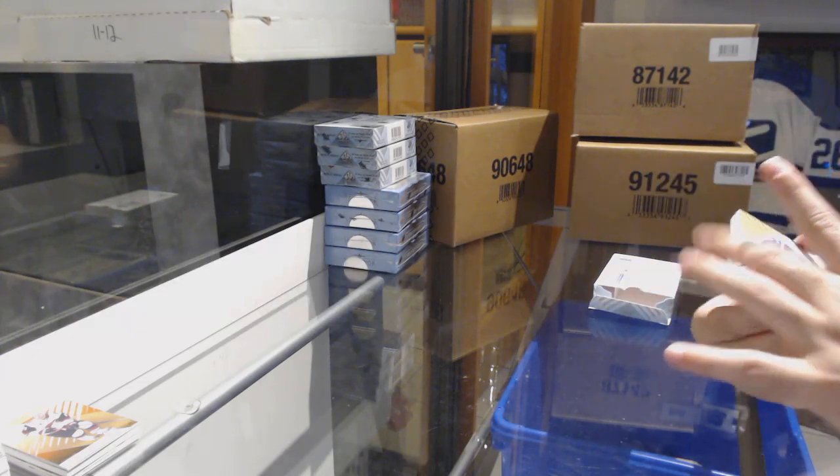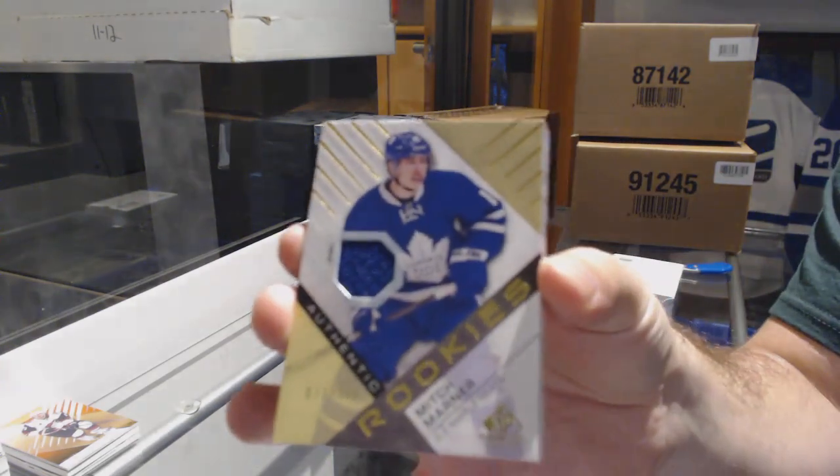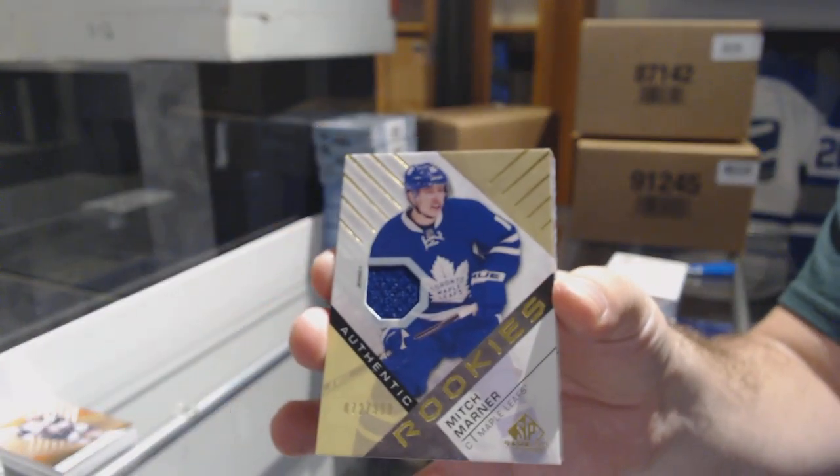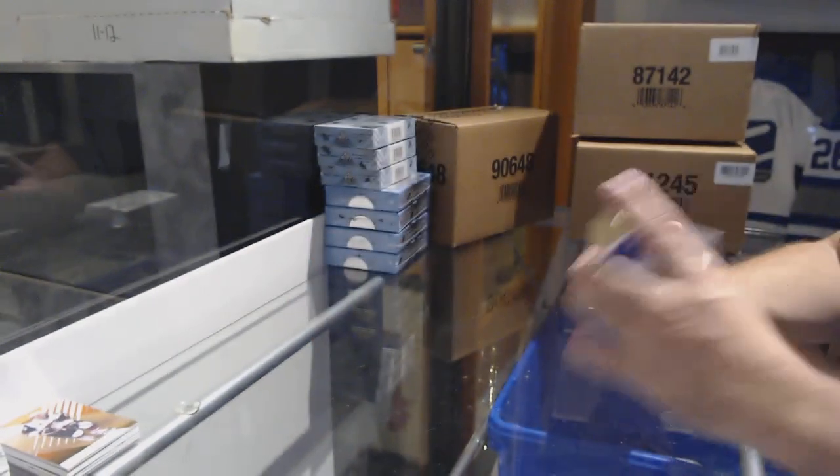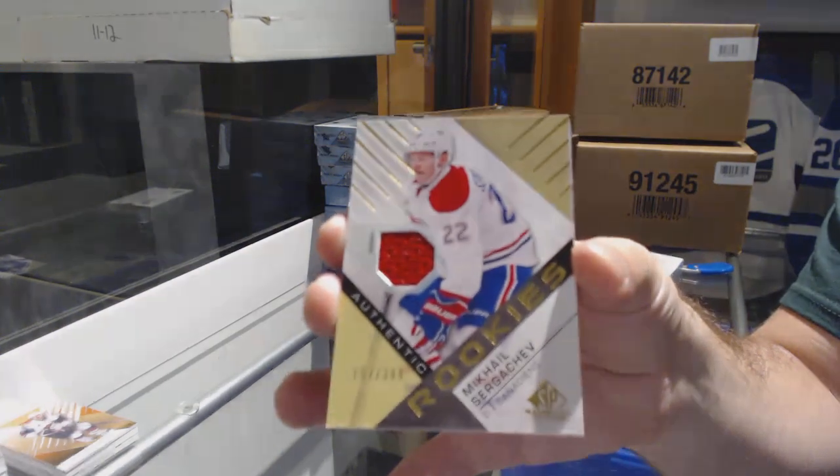Leafs everywhere. Mitch Marner to $3.99, rookie jersey. For the Montreal Canadiens, Sergeyev.